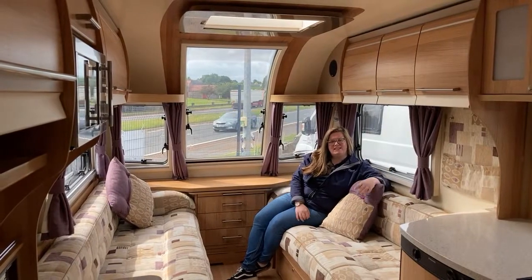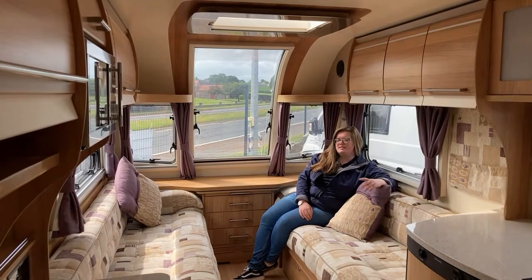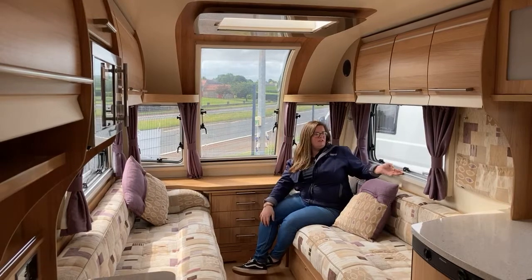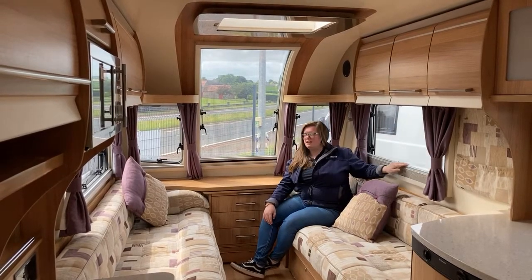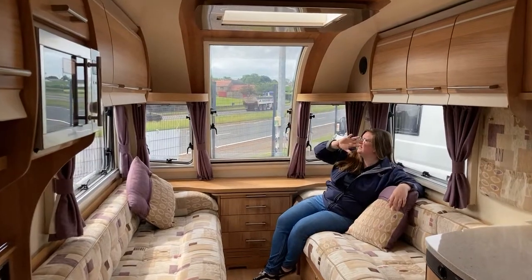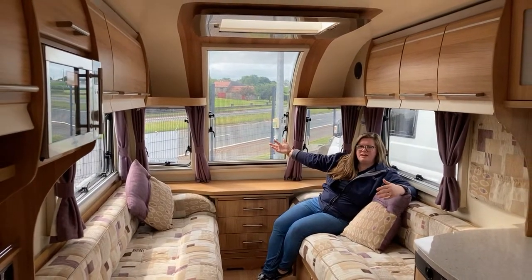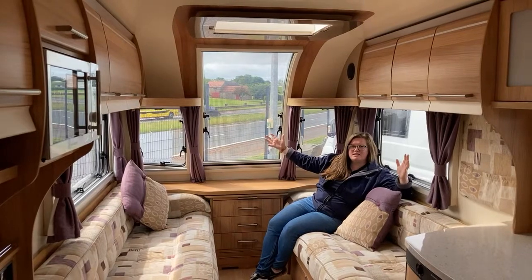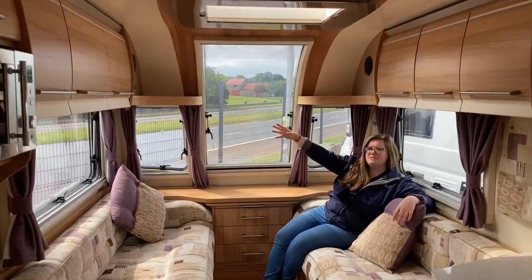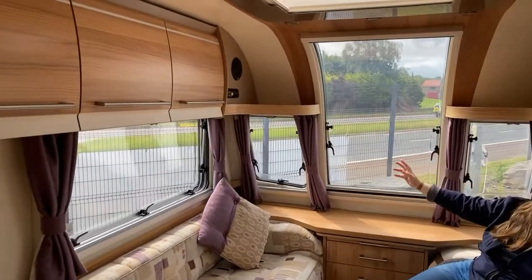So this Bailey is a 2014 model. It's a two berth. Of course it comes with all the usual blackout blinds. It comes with a TV port just down here. You'll see that it has a really big front window here that really lets in all the light and fills up that space nice and bright. It also comes with a built-in radio system just up here for your surround sound so you can relax.